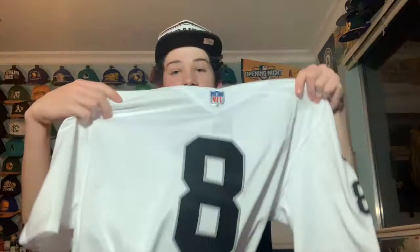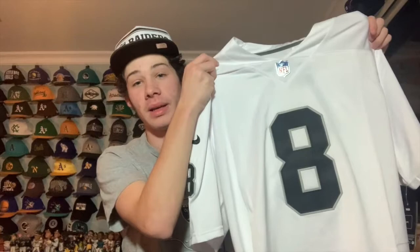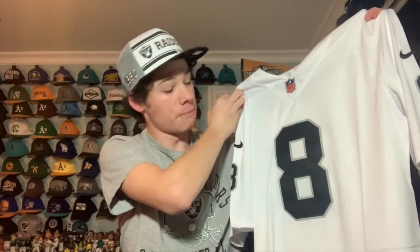I have an interesting Raiders jersey to show — number 8, Marcus Mariotta. He's personally one of my favorite quarterbacks. He's been on the Raiders and I think he's really athletic. I've been watching him since college. Although he's the backup, it's a cool, quirky jersey — not something you traditionally see. In a perfect world he'd be our starting quarterback. It's the away jersey, number 8, pretty traditional Raiders style but with Mariotta — you don't see that too often.